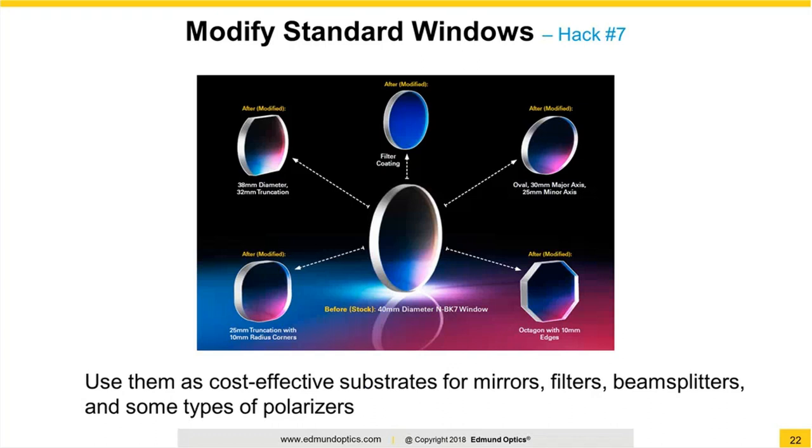Hack number seven focuses on the lowly window — arguably the simplest optical component. Windows are often overlooked as starting points because, let's face it, they're kind of boring. However, we shouldn't forget that windows are really the basis of a multitude of other components — be it other windows, or adding coatings to turn one into a mirror, a filter, a plate-style beam splitter, or otherwise. Bottom line: try to find a stock window that gets you 80 to 90 percent of the way there, and you're off to a great start in terms of cost and lead time. You might be able to leverage a simple window manufactured in lots of 200 to 300 pieces at a much reduced cost, then simply apply a coating onto it to get your custom optic quickly and at a discounted cost.